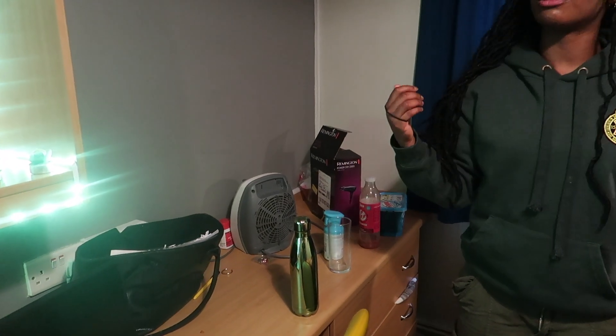You guys have a bed light — very nice! So, what did the room come with? A wardrobe. We've got the wardrobe.